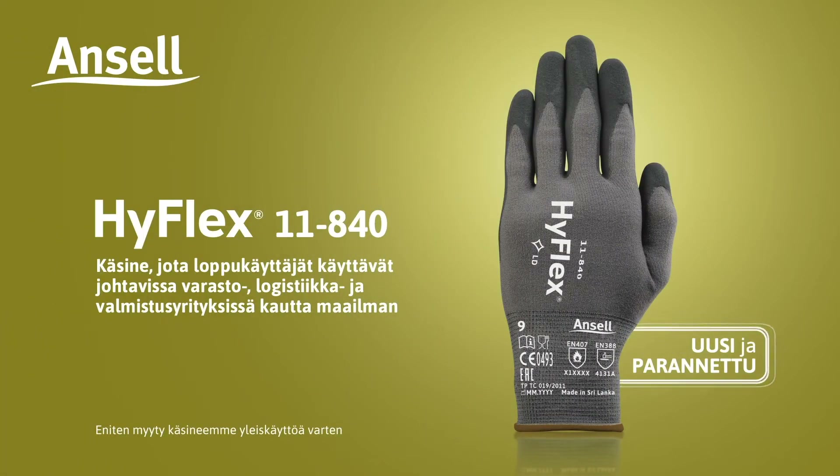Ancel presents HyFlex 11840, worn by end users in leading warehousing, logistics and manufacturing companies worldwide.